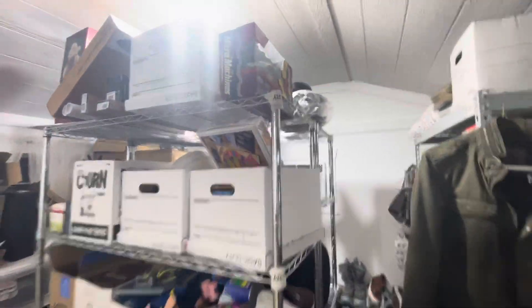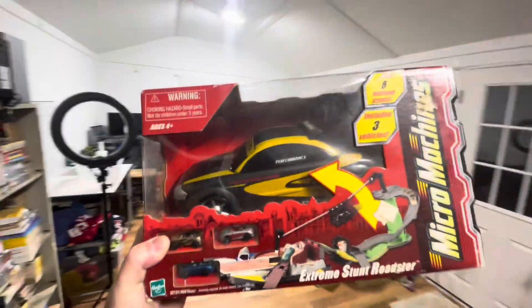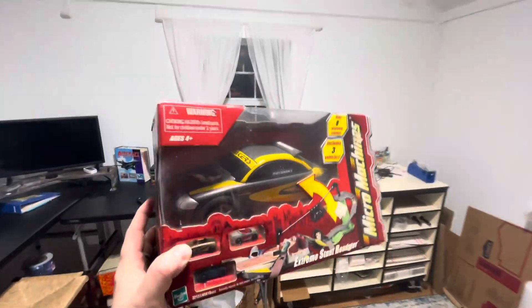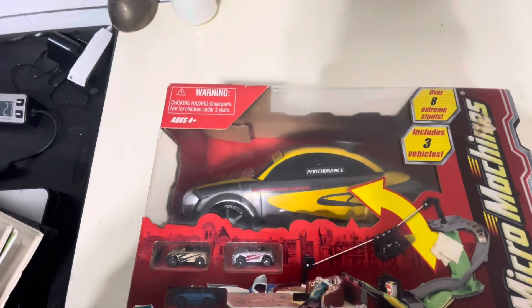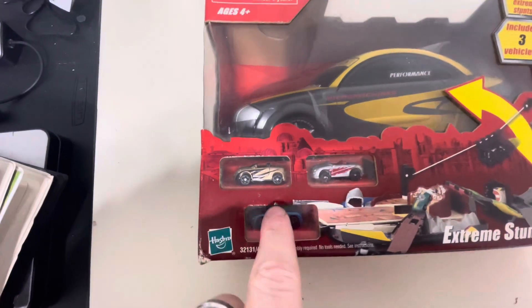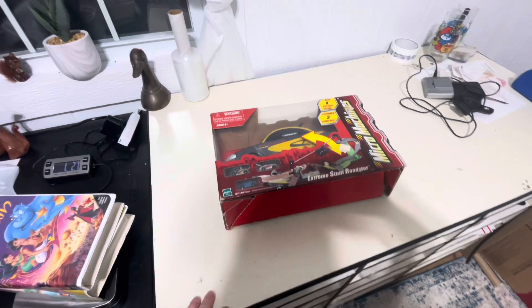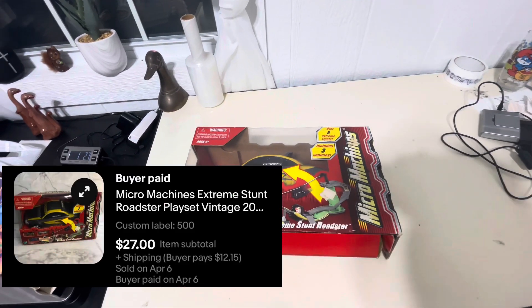First up is this micro machine right here. It's new in box. April picked this up for like $5, I believe. Micro machines — it could be vintage. It kind of looks like mid-2000s or so, but it's got the big micro machine. Oh look, it's got like three little cars in there too. Anyway, $5 cost of goods on that, and it went out the door for $27 plus shipping.